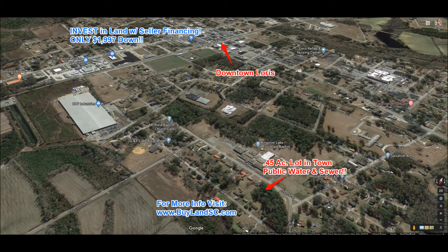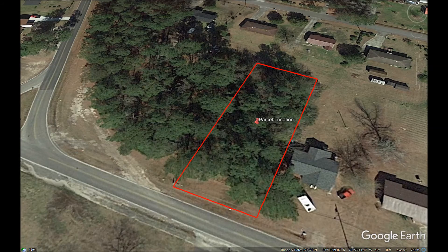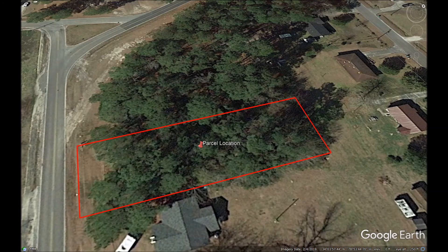We will get you more info about this property and you will also receive email alerts of new deals that we find. We are your answer to land ownership and you can own land today. We look forward to working with you.